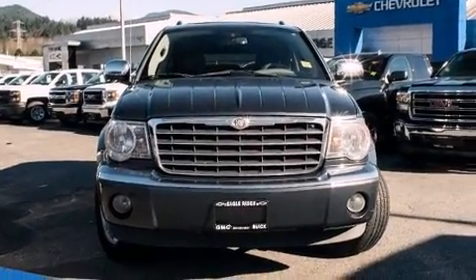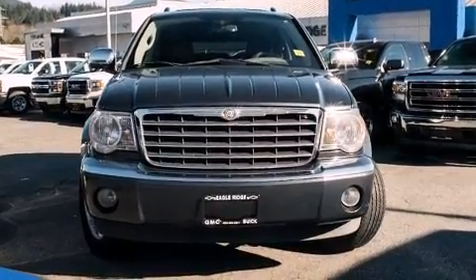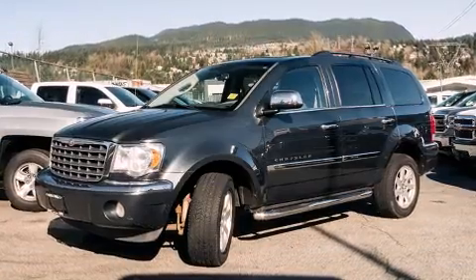The 2007 Chrysler Aspen. It features an automatic transmission, four-wheel drive, and a powerful eight-cylinder engine.